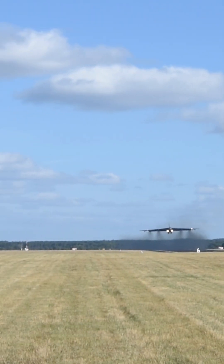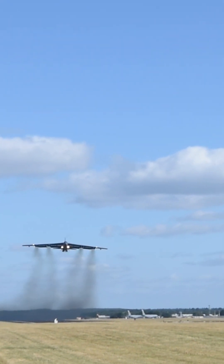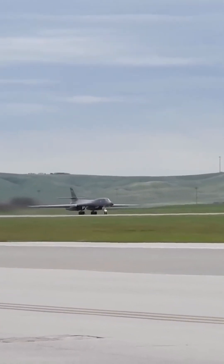Its range allows it to operate over long distances without the need for aerial refueling, which is crucial for global power projection. The B-1, while still capable of carrying a significant payload, has a shorter range and relies on aerial refueling for extended missions.